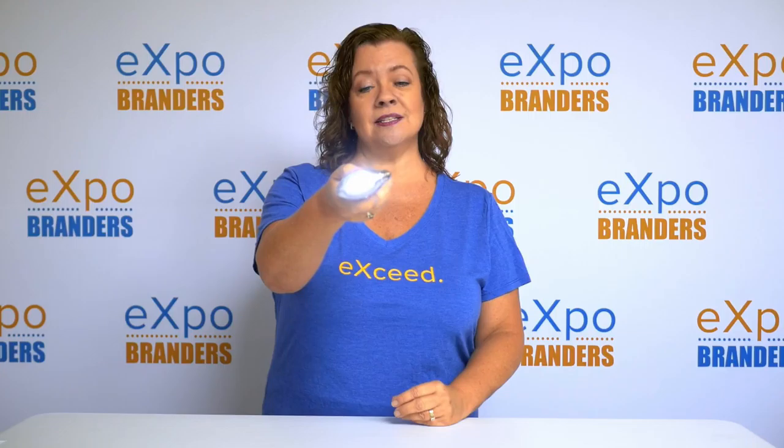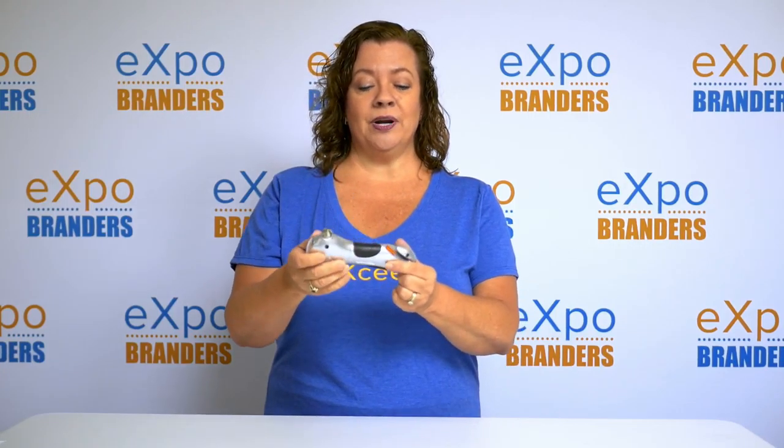It also has a nice LED flashing panel, so if you have an emergency you can stick this in the window or hold it up. There's also a flashlight on the end.